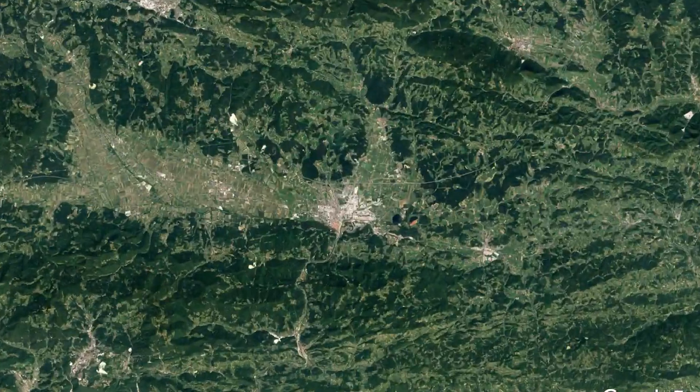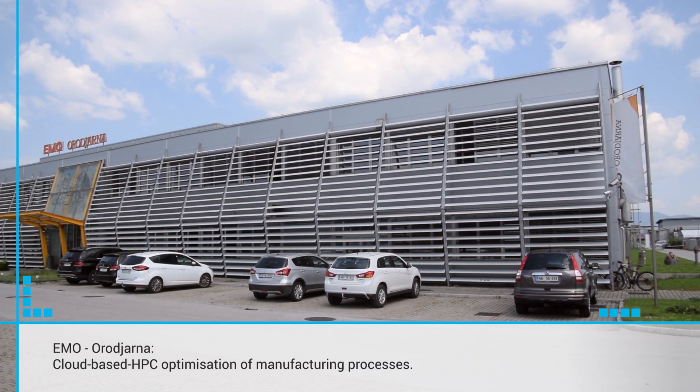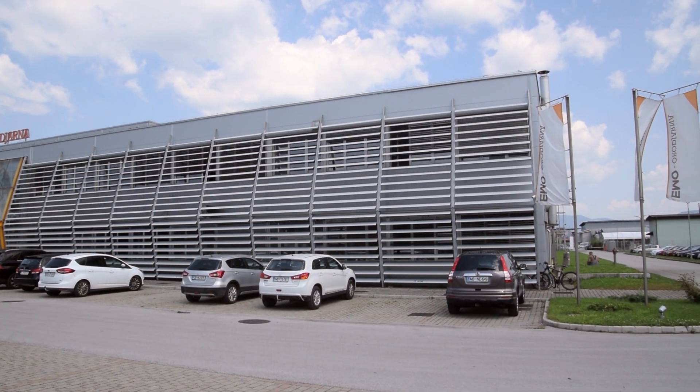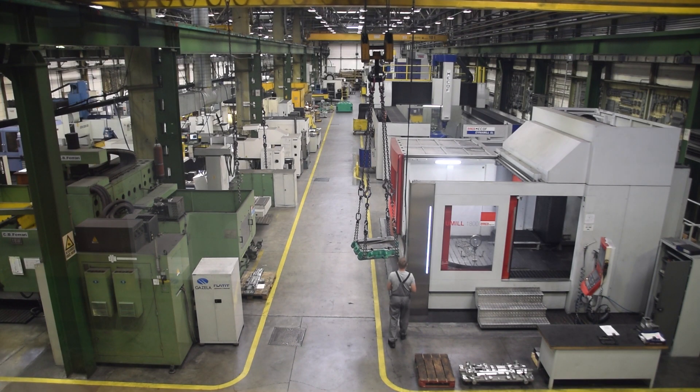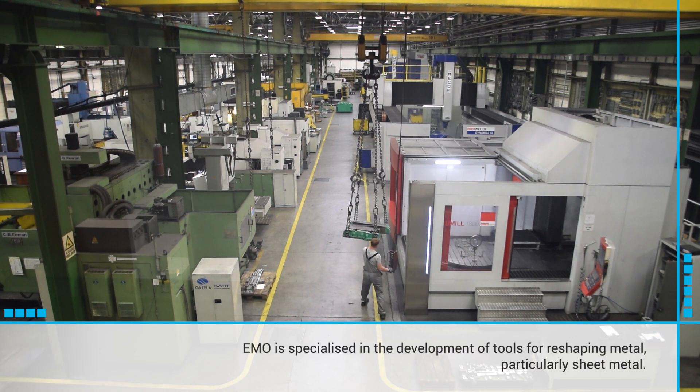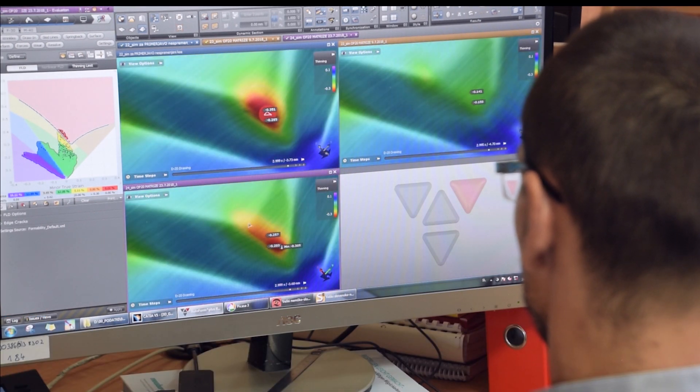One of the Fortissimo case studies was a cloud-based HPC optimization of manufacturing processes. The partner in this experiment was Imo Oridiana. Imo is a Slovenian SME specializing in the production of tools and dies for stamping, particularly sheet metal, in the automobile and aerospace industries.